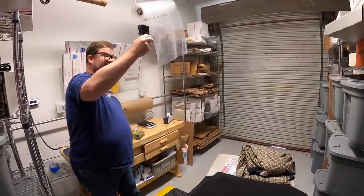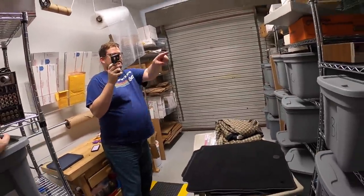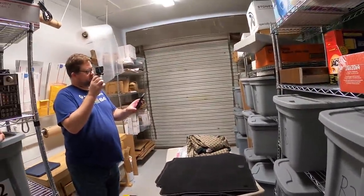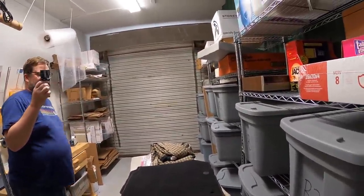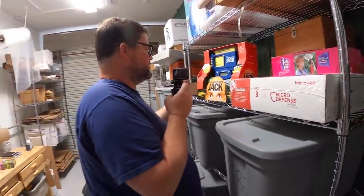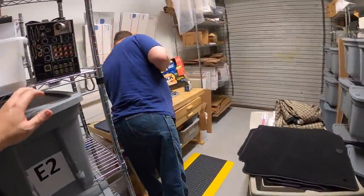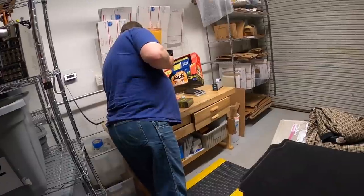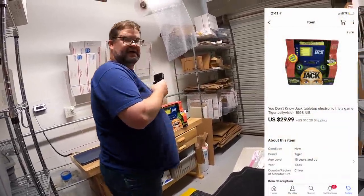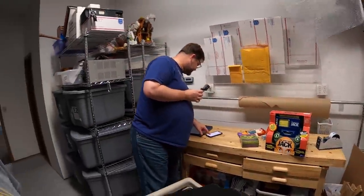Lonnie spots a 'You Don't Know Jack' electronic game — neither of them had seen one before. John paid $2 for it and sold it for $29.99 plus shipping. Great profit margin on that one.